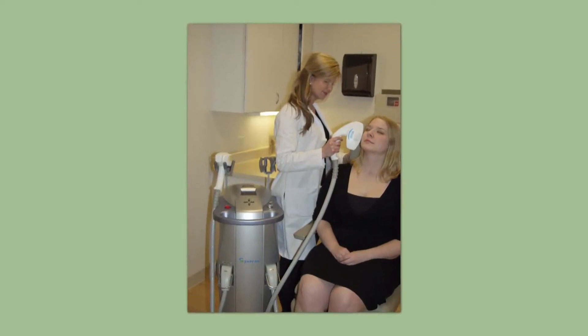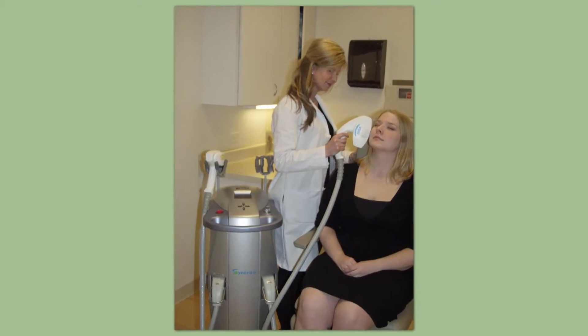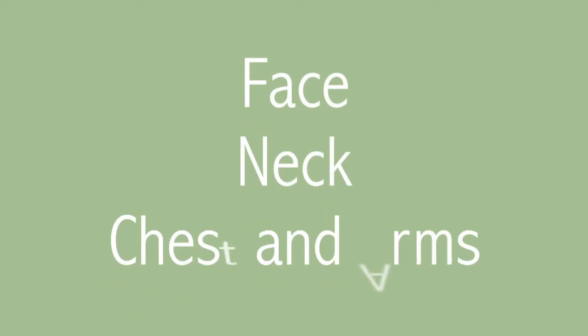The skin rejuvenation intense pulse light treatment, also known as a photofacial, combines energies to allow treatment of red blood vessels and rosacea as well as brown spots at the same time, in a series of five monthly treatments. It can be used on the face, neck, chest, and arms.